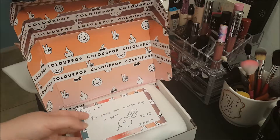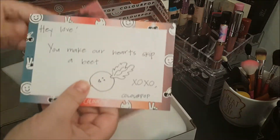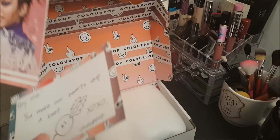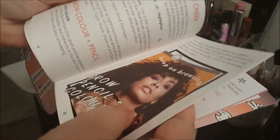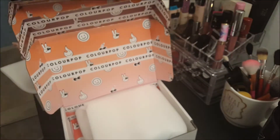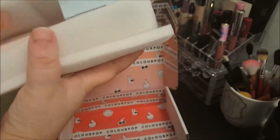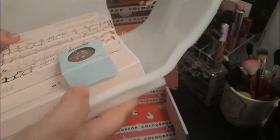So the first thing we're going to get into is the unicorn bundle. It comes with this little note that says 'you make our hearts skip a beat,' which is super cute, and then a little book explaining all of their products. Oh wait, I lied — this is actually the I Love Sarahi collection so let's do that first.